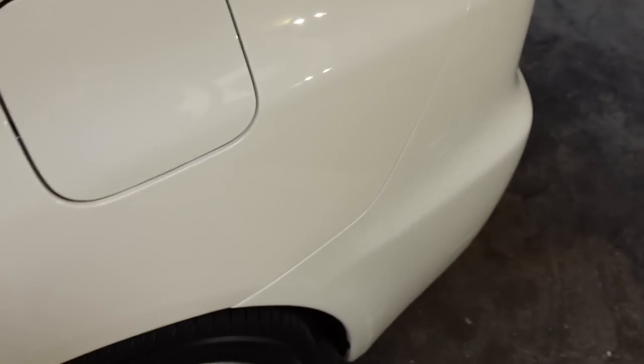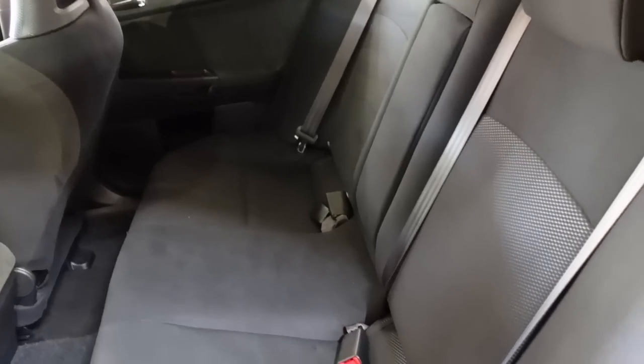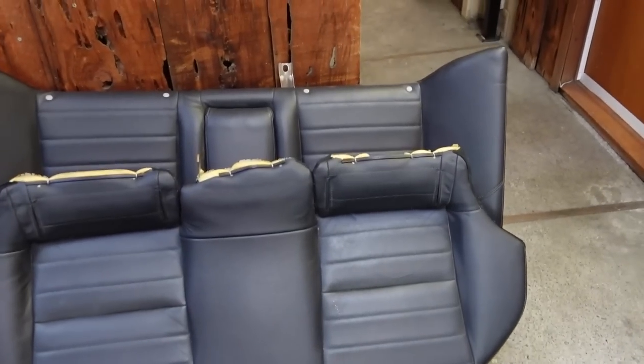I cannot wait to see what they look like. There's nothing wrong with my interior — my interior is beautiful. I just really want leather.